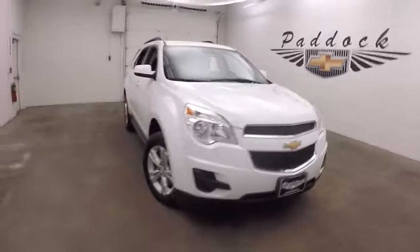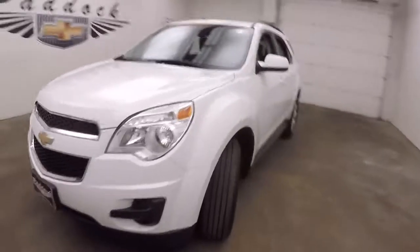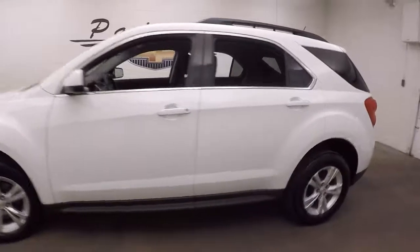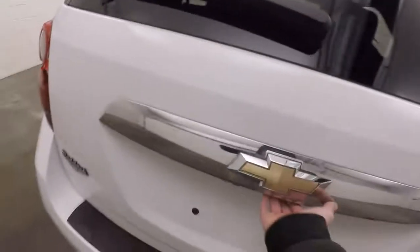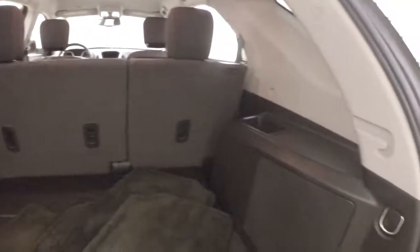It's a 2015 Chevy Equinox. Nice summit white paint, nice alloy wheels, good tires. Lock down the side of the back — plenty of space inside, great for your cargo.